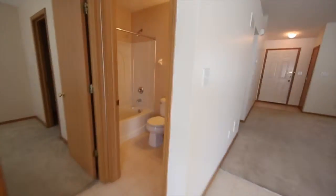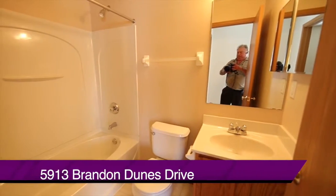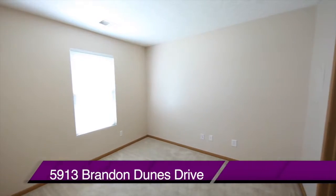One of the two bedrooms is in this area, along with a full bath. And next to it, a second bedroom with a walk-in closet.